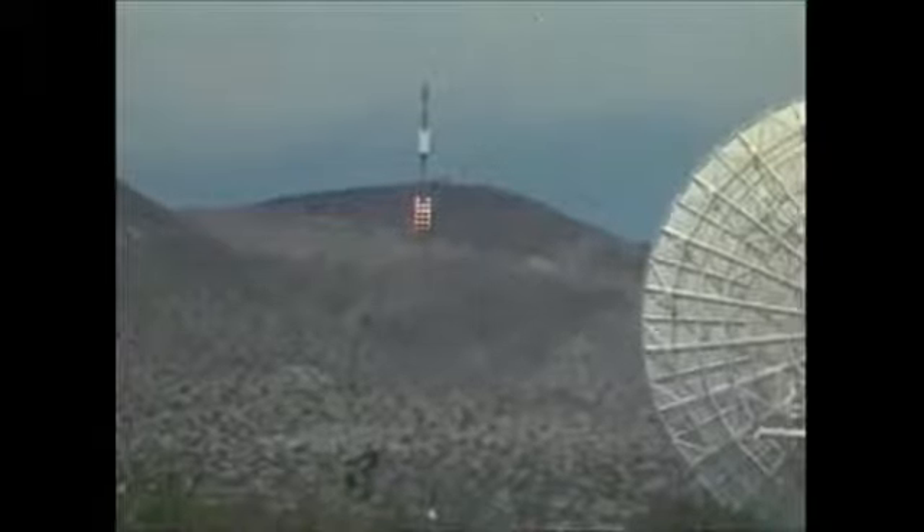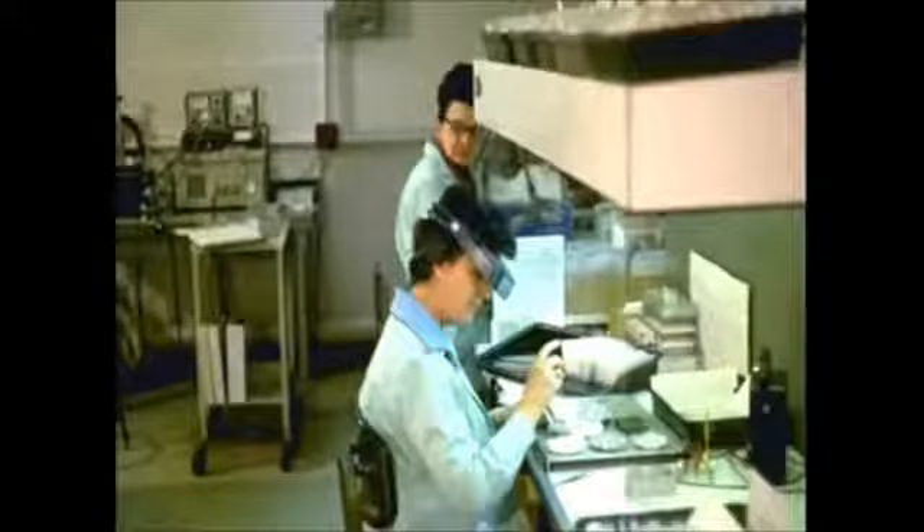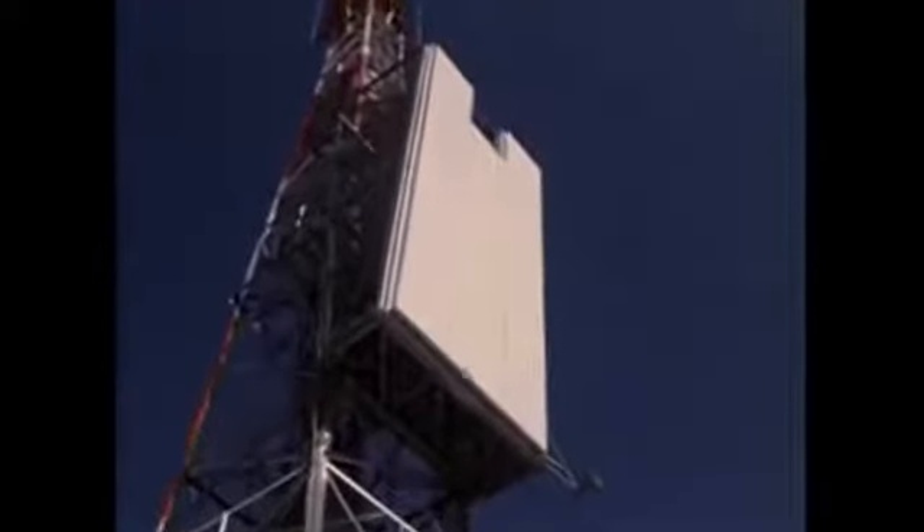It was then and remains today what can be called the world record for high power long distance wireless power transmission. The NASA JPL Venus Station 26-meter antenna with its 500,000-watt transmitter was used to perform a 1.54-kilometer wireless power transmission to a rectenna array located on the Goldstone site's collimation tower. 4,590 rectenna elements with high-efficiency gallium arsenide diodes were fabricated at the Raytheon Microwave and PowerTube Lab and assembled in rectenna subarrays of about 1 meter square.